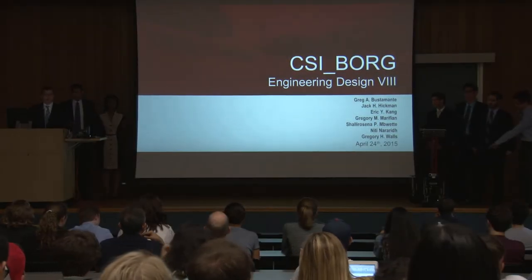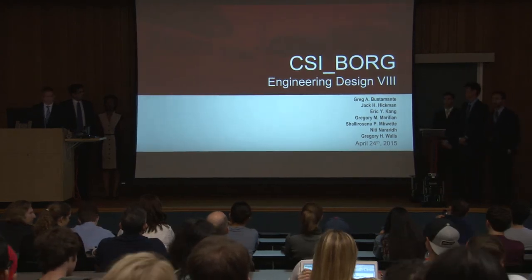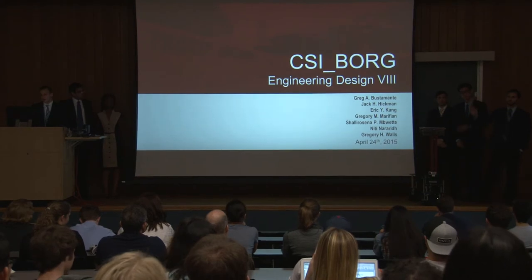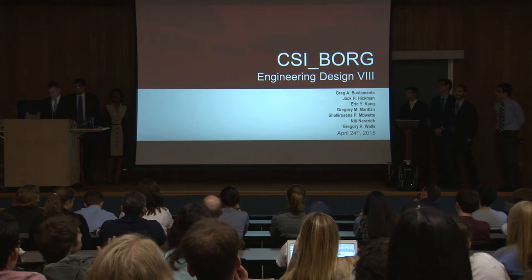Hello, we are Team Cyborg. I'd like to thank all of you for coming out. Presenting today we have Greg Busamonte, Jack Hickman, Eric Kang, Greg Morifian, Shale Mbwete, Nini Nara Reid, and myself, Gregory Wolves.